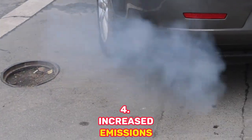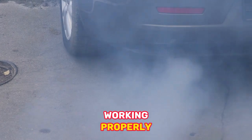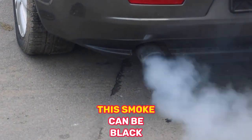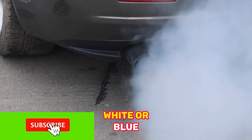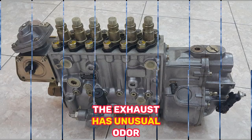4. Increased Emissions — When the injection pump is not working properly, it can cause an increase in emissions from the car. This smoke can be black, white, or blue, depending on the underlying issue. The exhaust may also have an unusual odor.